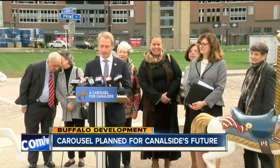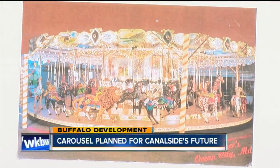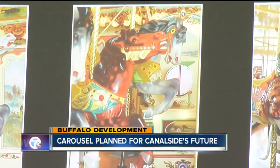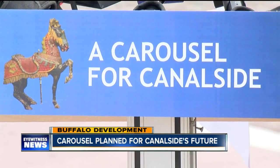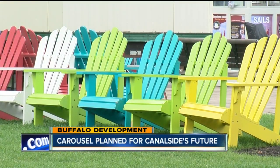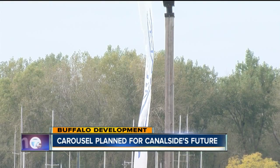State Assemblyman Sean Ryan announcing $600,000 in state capital funding to restore a classic carousel built in Western New York, with the hopes of bringing it to Canalside. It's the perfect fit because it's year round. It will complement the Explore More Children's Museum. This is going to be another iconic part of the Canalside experience.